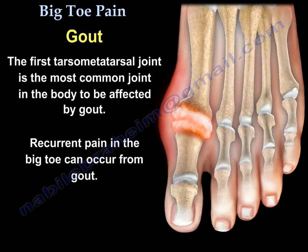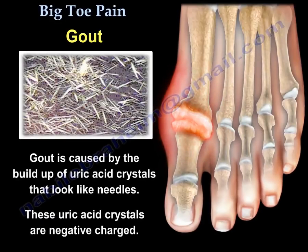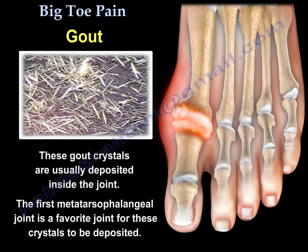Gout. The first tarsometatarsal joint is the most common joint in the body to be affected by gout. Recurrent pain in the big toe can occur from gout. Gout is caused by buildup of uric acid crystals that look like needles and are negatively charged. These gout crystals are usually deposited inside the joint, and the first metatarsophalangeal joint is a favorite site for these crystals.